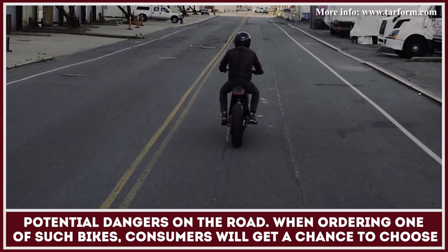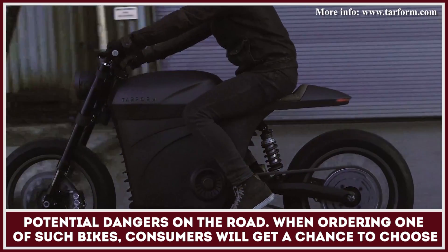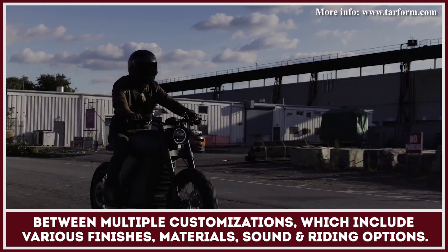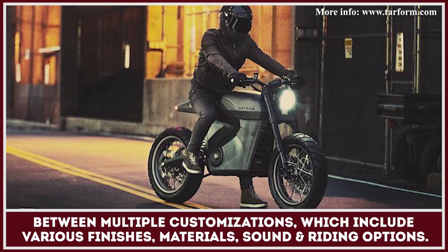When ordering one of these bikes, every consumer will get a chance to choose between multiple customisation options, which include various finishes, materials, sound, and riding options.